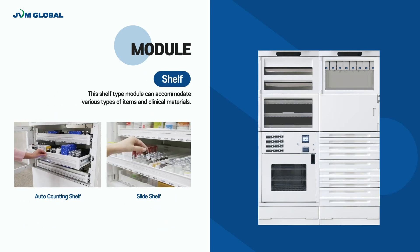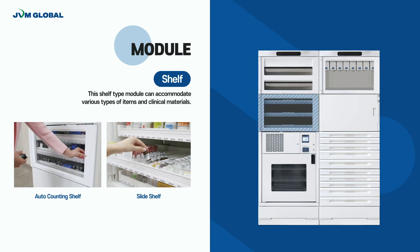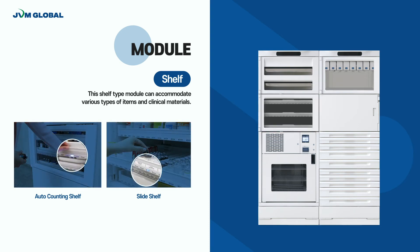Various types of medication and clinical materials can be stored inside the shelf. Users can choose a tilting type shelf for their convenience as an option. Auto-counting shelf automatically counts medications, making it easy for the user to track and trace the dispensing history. Slide shelf can be simply used for various purposes when storing large volumes of medications. Both shelves indicate the location of dispensed medication through LED lights.